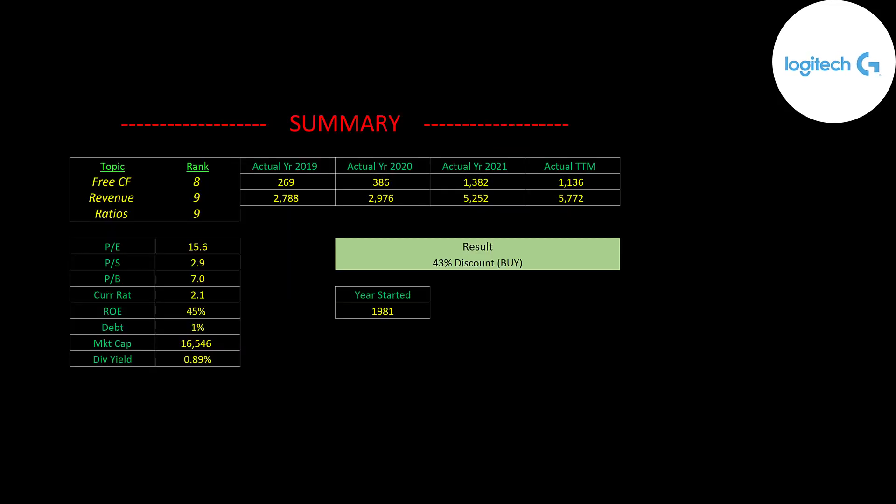To summarize, I have them trading at a 43% discount. This company is just hitting its stride — crushing analyst estimates with revenue and free cash flow growing like gangbusters. This could be a 100 billion dollar company in 10 years if they keep growing at this pace. I rank their free cash flow 8 out of 10, revenue 9 out of 10, and ratios 9 out of 10. Let me know what you think — give this video a like, subscribe, or comment below. If you'd like a custom valuation or want to support the channel, you can become a member by clicking the link in the description. Thanks for watching.